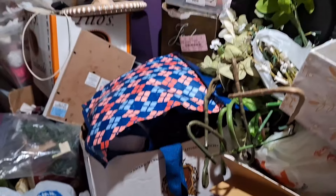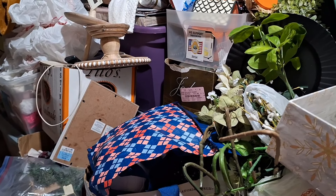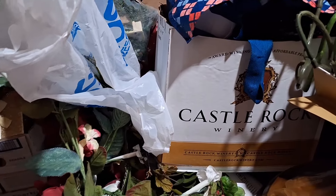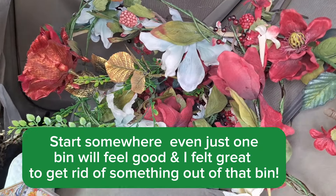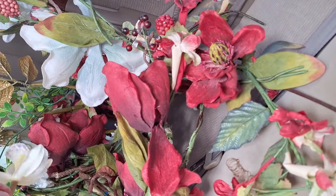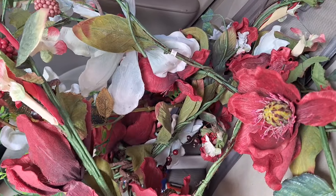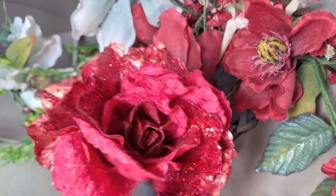I'm barricaded in my garage right now and I feel almost paralyzed — I don't really know where to start. So what I ended up doing is just focusing on things that I wanted to get rid of, like these florals right here. They're really pretty, but some of them are already smashed or they've reached their max because I haven't really used them.